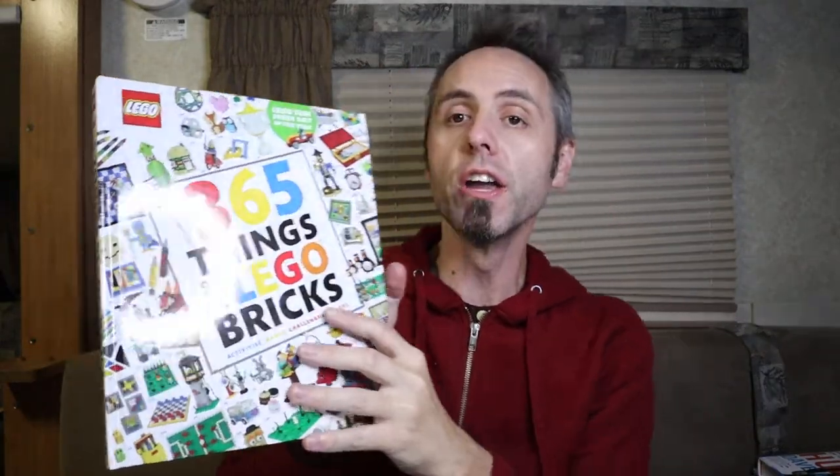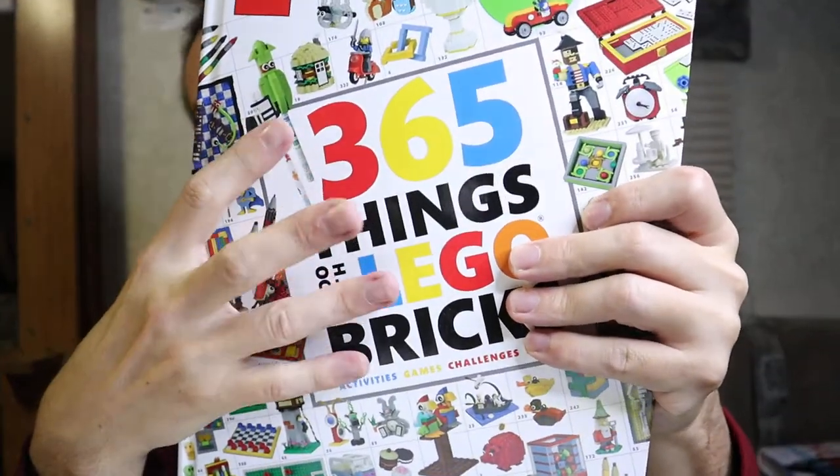It's called '365 Things to Do with Lego Bricks.' You don't necessarily have to use it one per day — it's just giving you 365 different things that you can do. You can turn it into a daily thing if you want. I really like that this is a hardback book, because with Legos, all those instruction books that come in the sets are torn up in like a week — the spines fall apart, staples fall off, you're losing pages everywhere. So it's nice to have a hard hardbound, hardcover book.